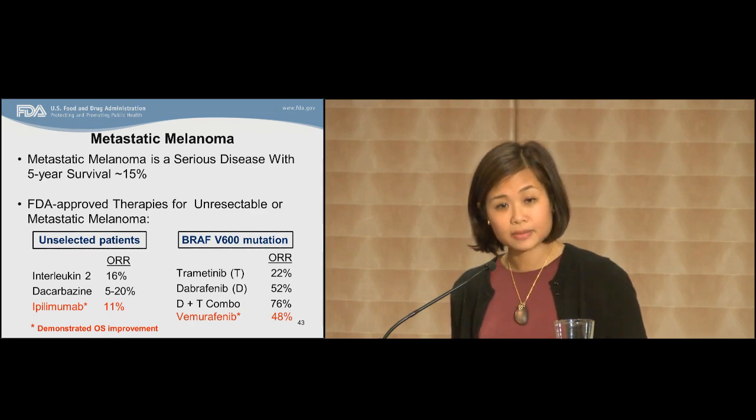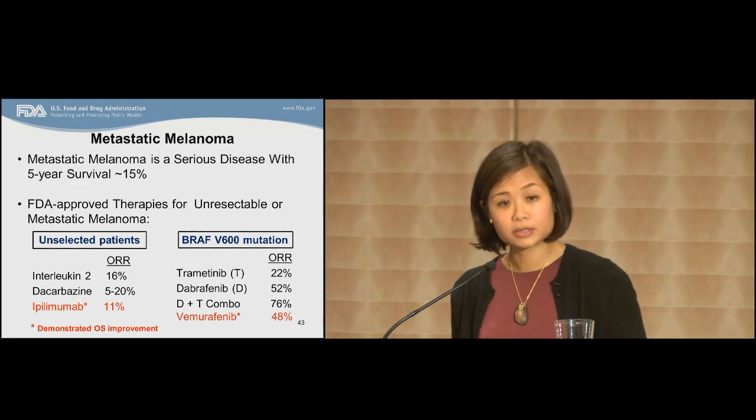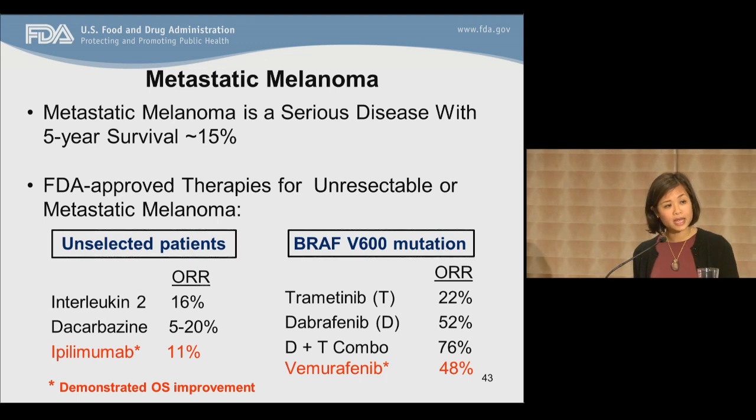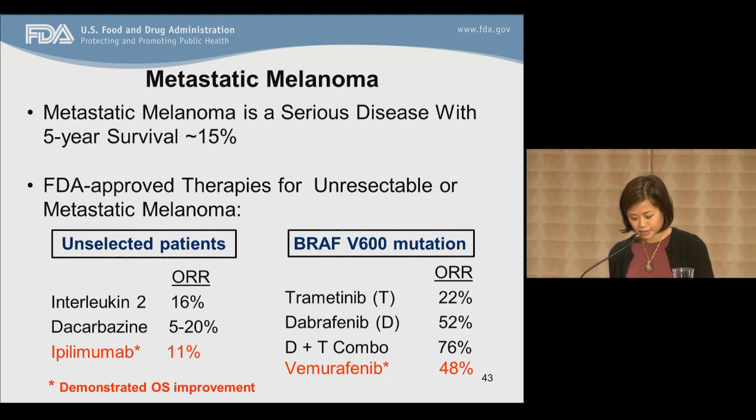Metastatic melanoma is a serious and life-threatening condition. It's the fifth most common cancer in men and the seventh in women, with a five-year survival of around 15%. The FDA-approved therapies for unresectable or metastatic melanoma are limited. The therapies are categorized according to those with or without the BRAF V600 mutation, which is a biomarker for melanoma. In unselected patients, the treatment options include interleukin-2 or IL-2, dacarbazine, and ipilimumab. IL-2 was approved in 1992, dacarbazine in 1975, and ipilimumab was more recently approved in 2011. The overall response rates vary between 10 to 20% for these agents, and for ipilimumab, the median duration of response was 11.5 months.